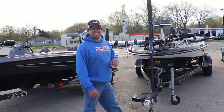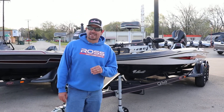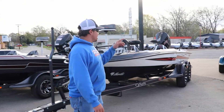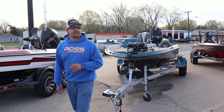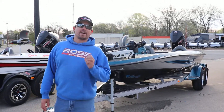Right here I've got a 2019 Basscat Caracal powered by the all new 2019 Mercury Pro XS 225 four stroke. And if you'll check out this little beauty right here, it's a 2019 Pankara Classic powered by a Mercury 200 four stroke.